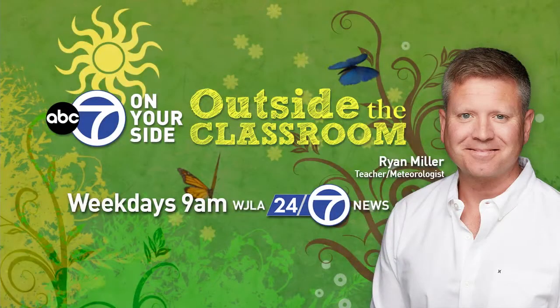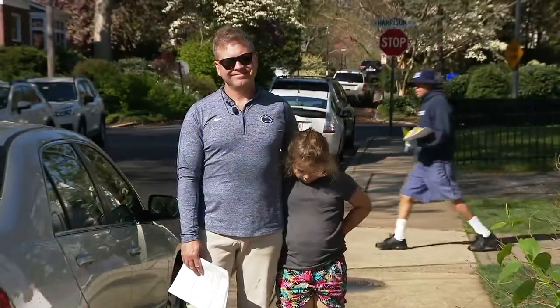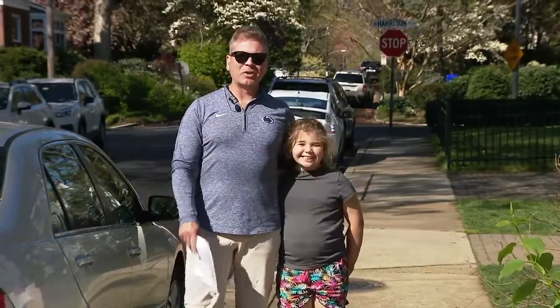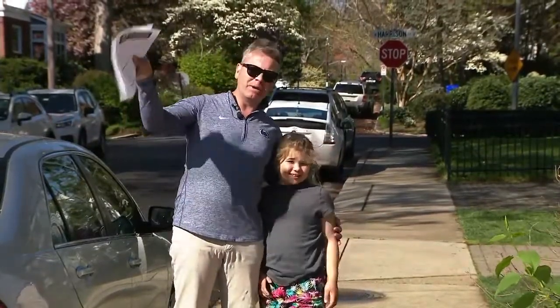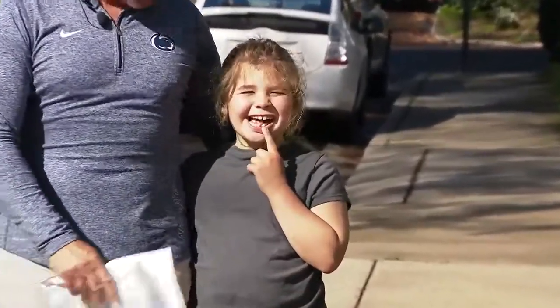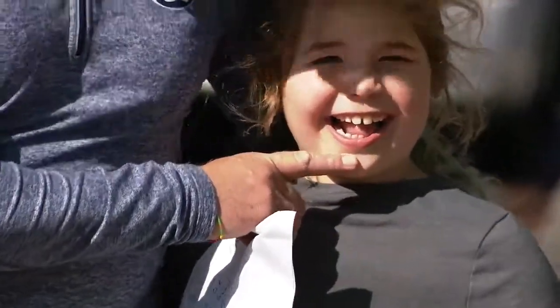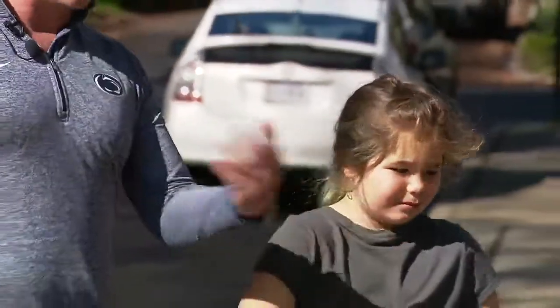This is Outside the Classroom — I'm meteorologist and science teacher Ryan Miller. On this beautiful morning, thanks for watching. We're in change week here at Outside the Classroom. Overnight, my daughter Kennedy lost a tooth — so we're seeing changes showing up in our dental appearances too. Changes are occurring all around us.